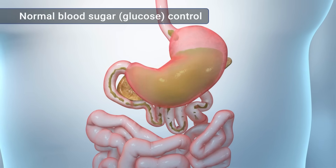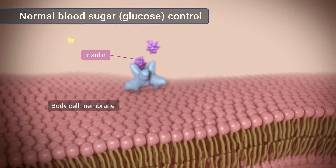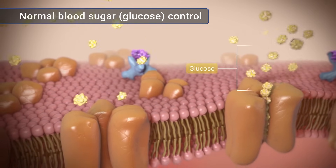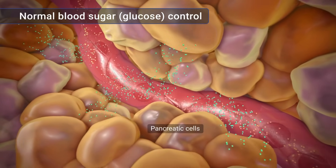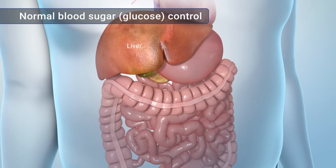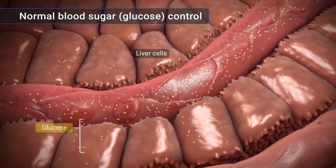GLP-1 also causes your pancreas to release a hormone called insulin. Insulin helps your body's cells use glucose for energy, which lowers the amount of glucose in your blood. If your blood sugar is too low, instead of releasing insulin, your pancreas releases a different hormone called glucagon. GLP-1 helps your liver make glucose, and your liver releases it into the bloodstream, which raises your blood sugar.